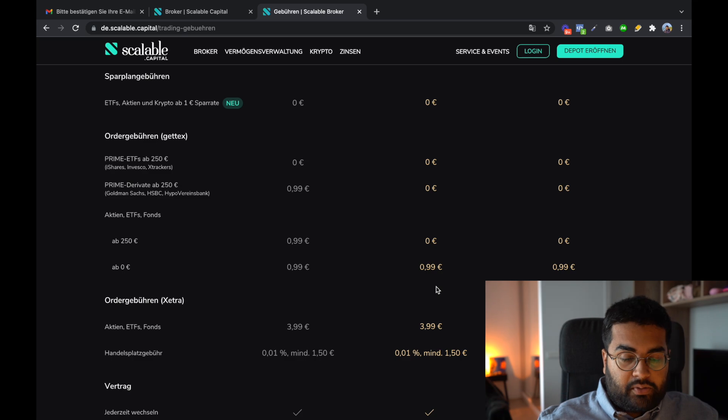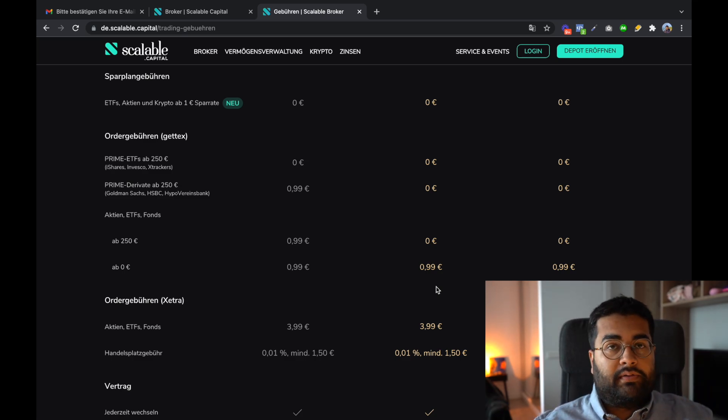For orders from zero to 250 euros, both Free Broker and Prime Broker users pay 99 cents. So essentially, if you're buying anything below 250 euros you have an extra cost regardless. Above 250 euros, Free Broker costs 99 cents while Prime Broker costs zero. I find this interesting because with Trade Republic there was previously no option to execute orders without any costs.